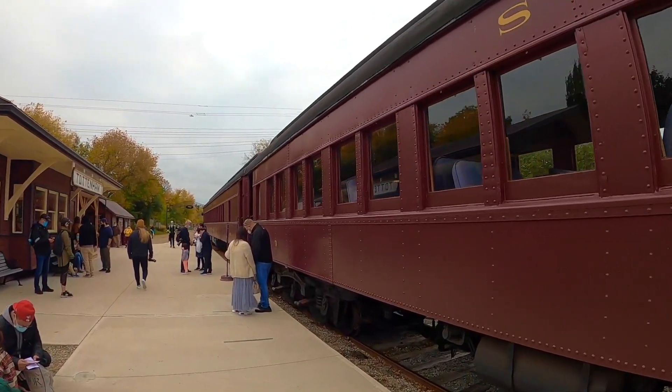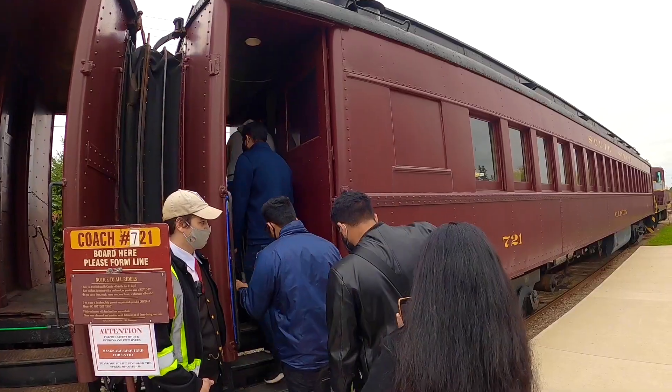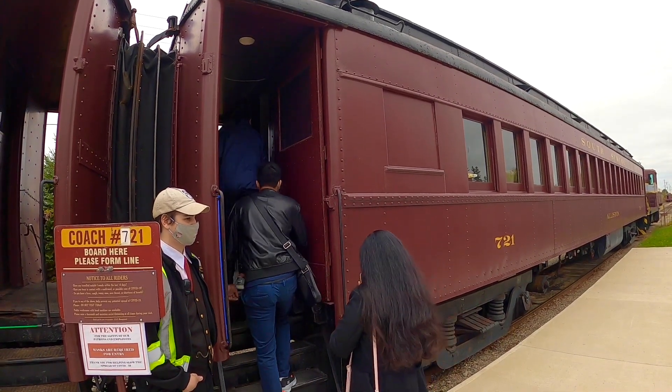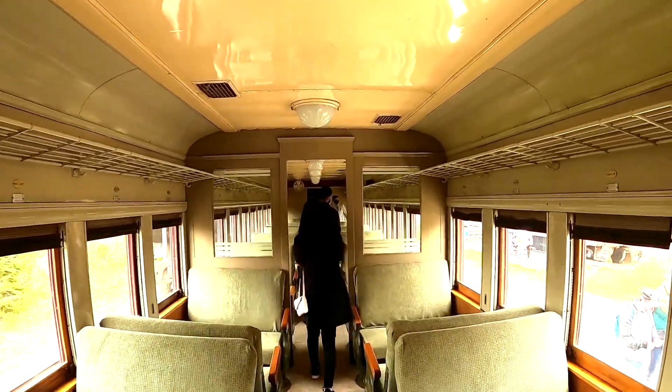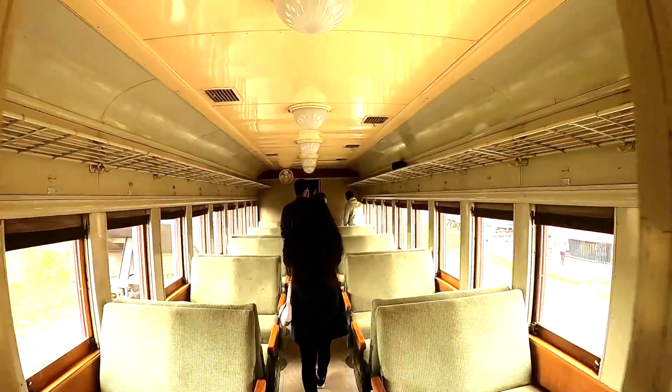This train does not use a steam engine anymore and has a diesel locomotive instead. But that said, the coaches still used are the ones nicely restored from the 1920s.